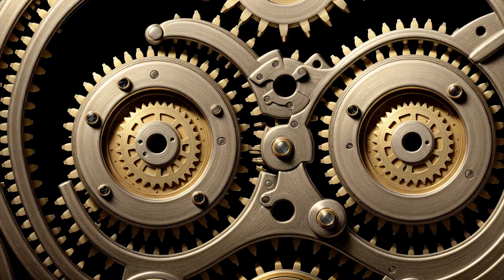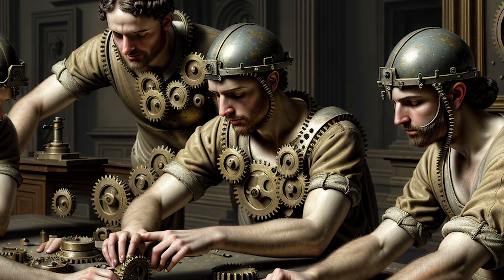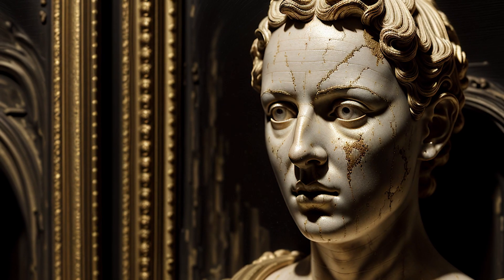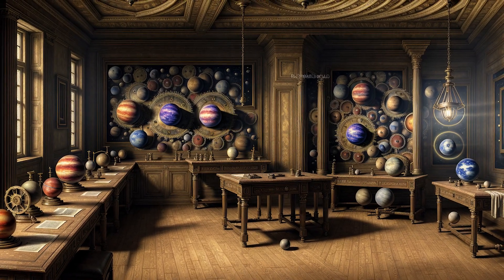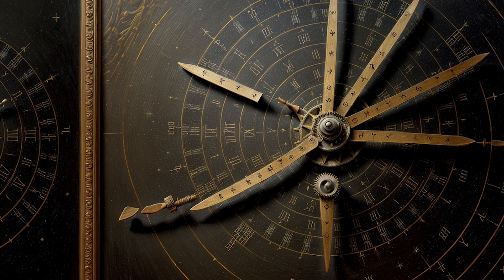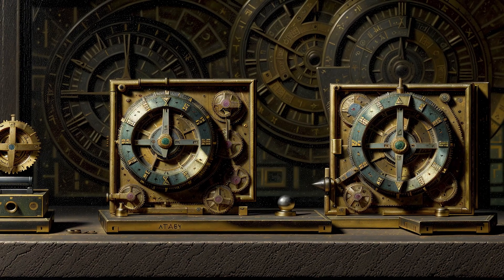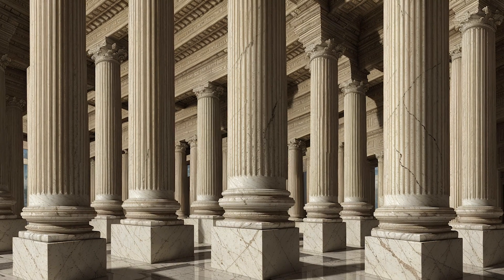No one knows for sure who built the Antikythera mechanism. Some scholars believe it may be linked to the school of Archimedes, the famous Greek mathematician and inventor. Others think it came from Rhodes, home to a tradition of astronomical engineering. But there's one thing everyone agrees on: this wasn't a one-off. Whoever made it had experience and tools that have long since disappeared. The craftsmanship implies a lost lineage of ancient technology — one that vanished from history after the fall of classical civilization.